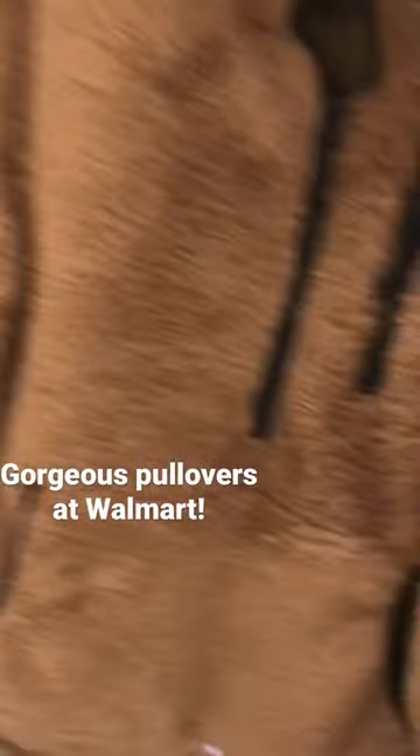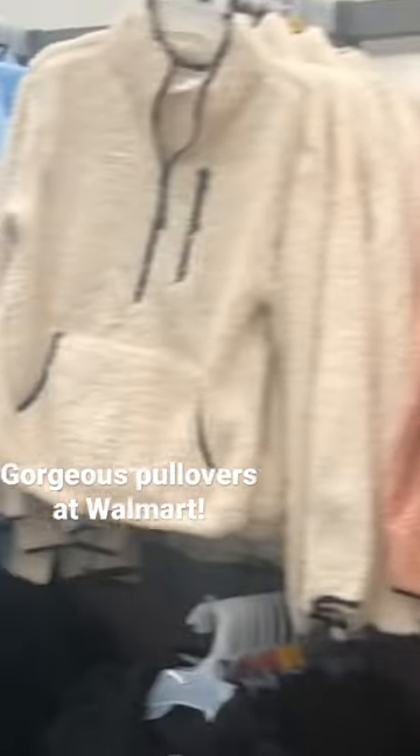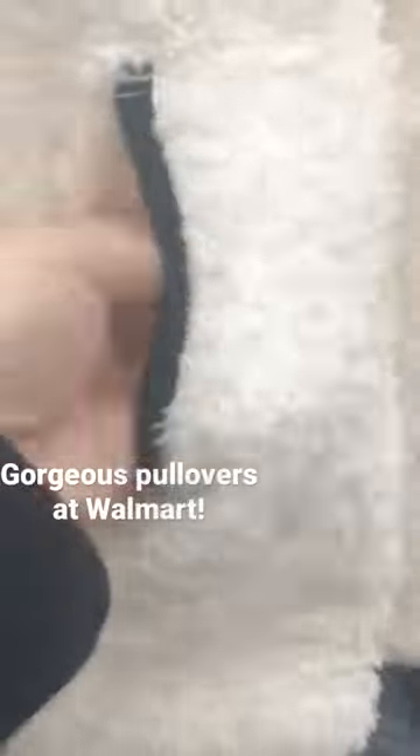I will say though, the pockets on here are just for looks. I was carrying my cell phone and wallet in these little middle pockets and it didn't hold up. So once again, that is just for style, but they are gorgeous colors and they're very soft.